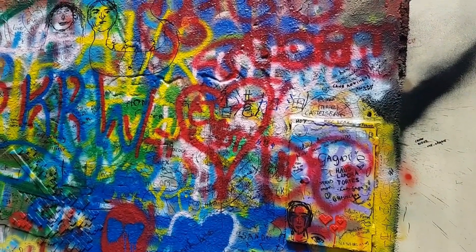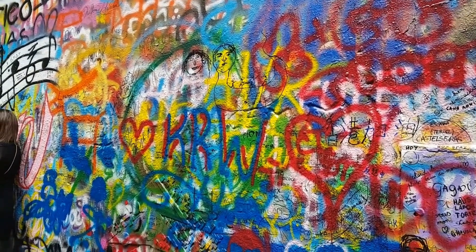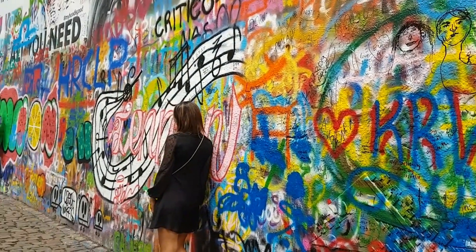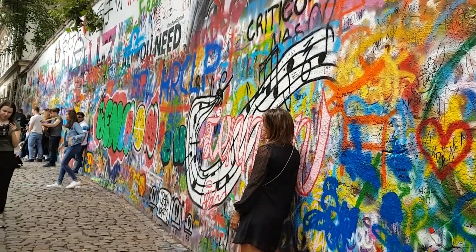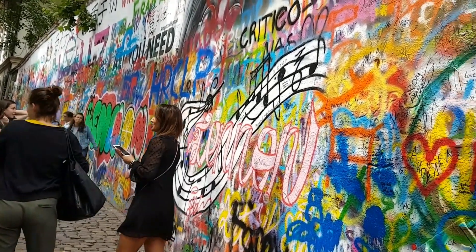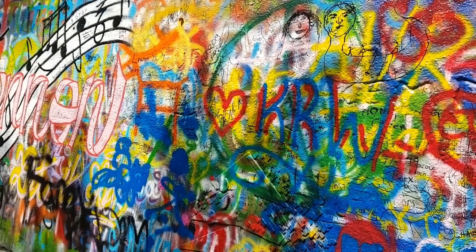This is John Lennon Wall, which was on our way to Charles Bridge. It looks like a simple wall covered with graffiti and some piece of lyrics, but it's the history of this wall which amazed me. This wall was first painted in remembrance of John Winston Lennon after his assassination — he was an English singer, songwriter, and peace activist who co-founded the Beatles, the most commercially successful band in the history of popular music.